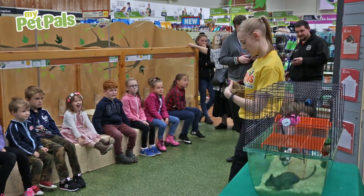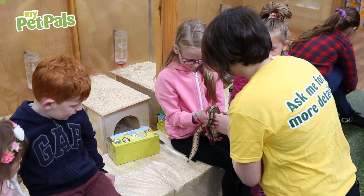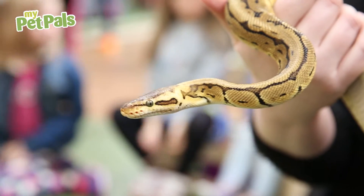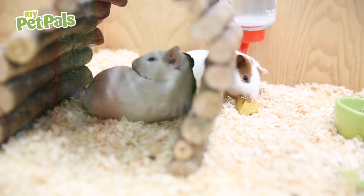Today we're in Pets at Home, Ashton, doing one of our Pet Pals workshops for the school holidays. We're going to be getting out a few animals for the children to have a look at. We have the royal pythons, we've got degus, rabbits and guinea pigs.